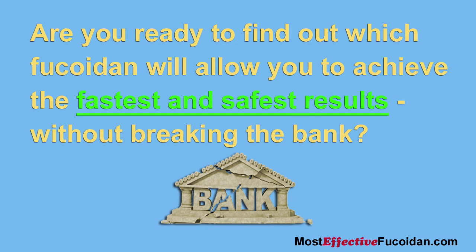Are you ready to find out which fucoidan will allow you to achieve the fastest and safest results without breaking the bank?